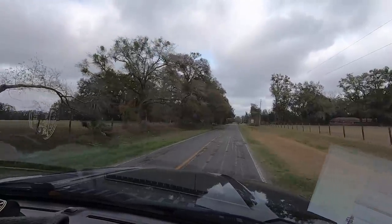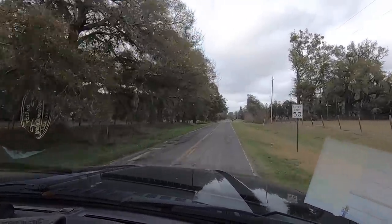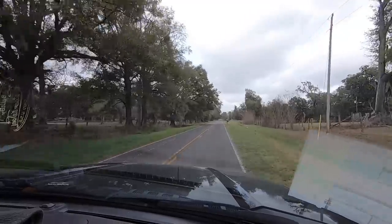He said I could bring the camera along and shoot this, so we'll show you what we're going to do today. Just driving down the backcountry outside of Gainesville. It's really pretty back in here.